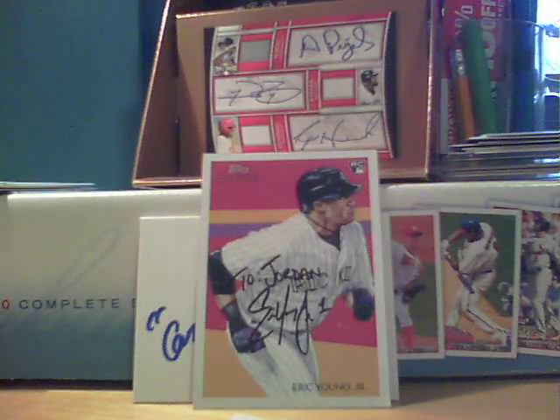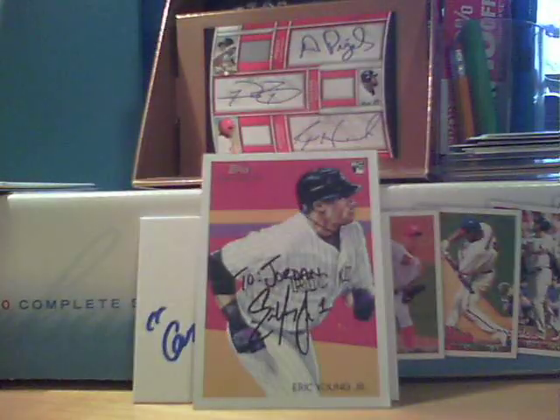They sent a ton of extras. We'll go through the extras first — a whole stack. Thank you very much, greatly appreciate the extras. I sent you two extras and I know you guys like that.